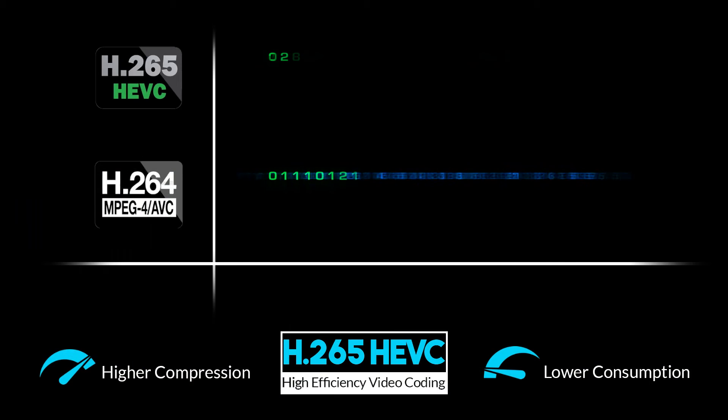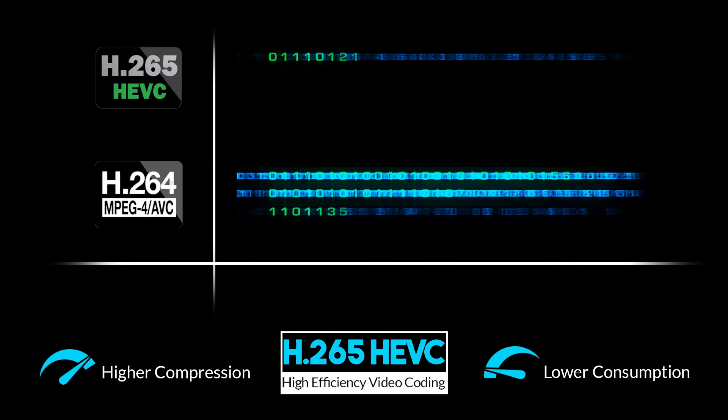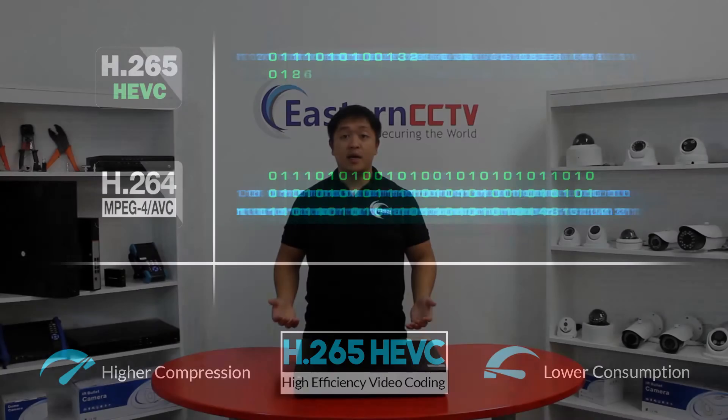The NVR supports H.265 compression, which consumes less network bandwidth and hard drive storage space. It can fit up to four hard drives at a maximum of 8TB each, providing a lengthy recording duration more than sufficient even when recording all 32 channels at 5 megapixel and 30 frames per second.